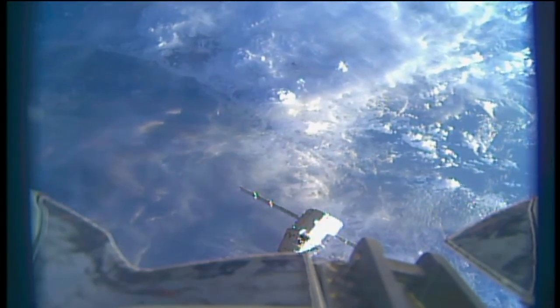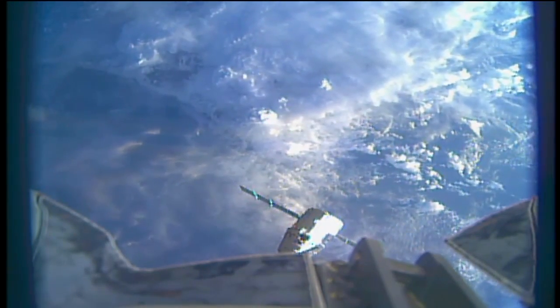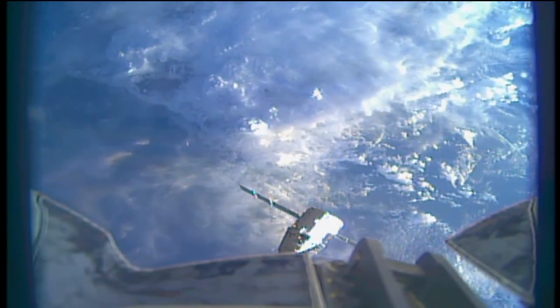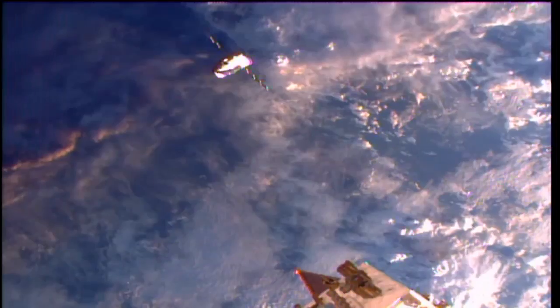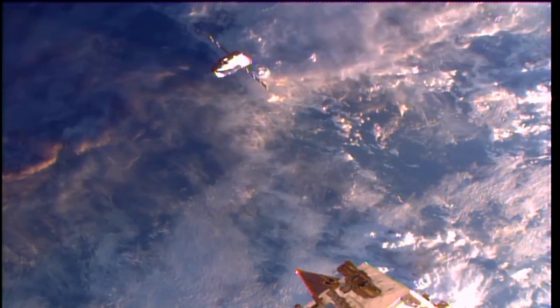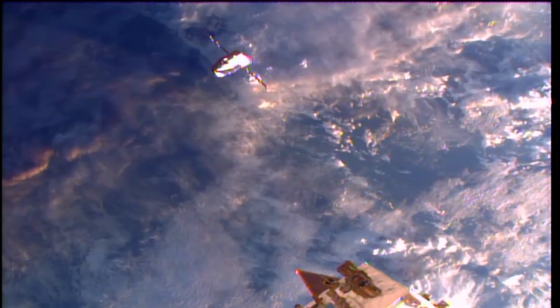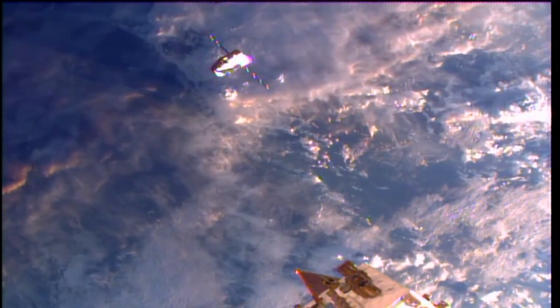We're about six minutes away from Dragon hitting the 30-meter mark directly below the station, and we'll be standing by to hear from our flight director, Zeb Scoville, as he confers with SpaceX's mission director in Hawthorne, California, before they give the approval for Dragon to press in for capture.